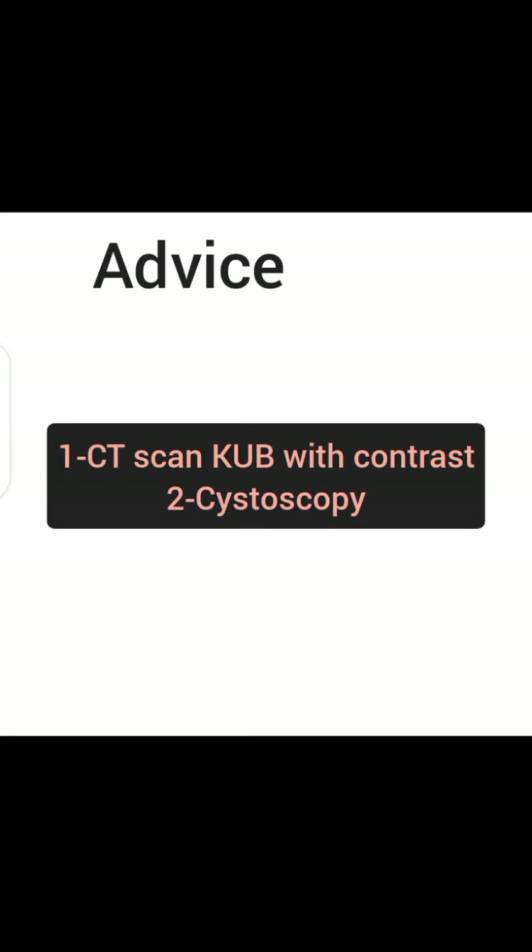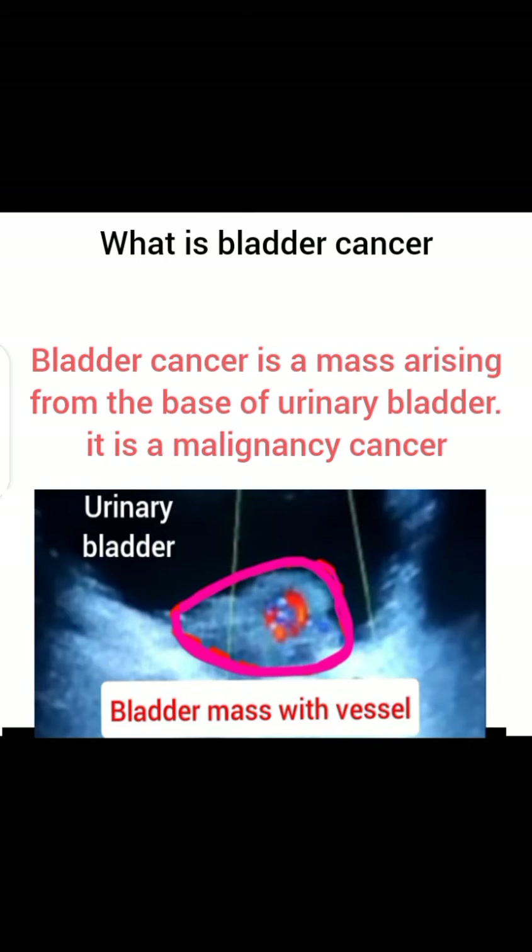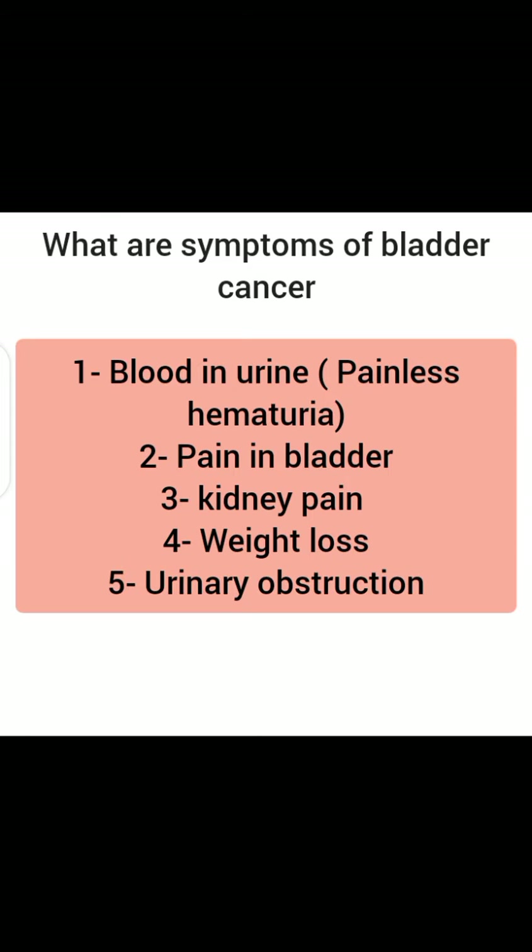What is bladder cancer? Bladder cancer is a malignant mass arising from the wall of the bladder. It is highly malignant.